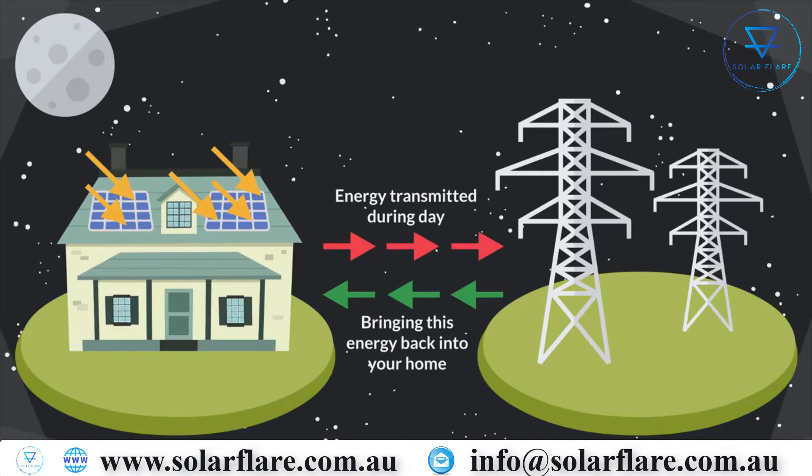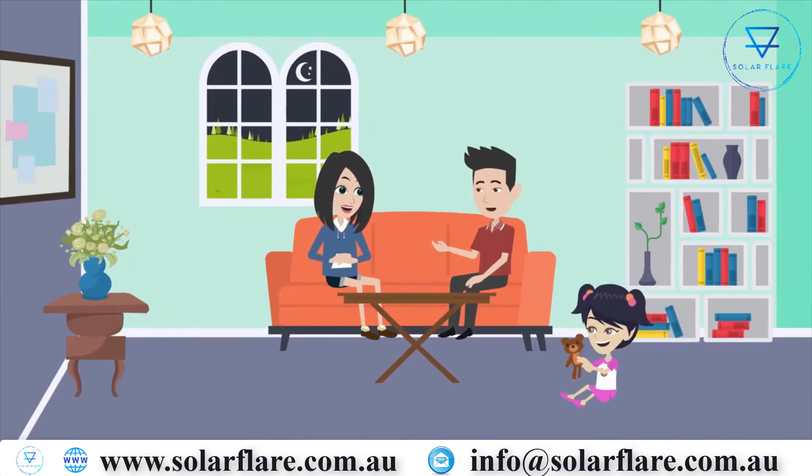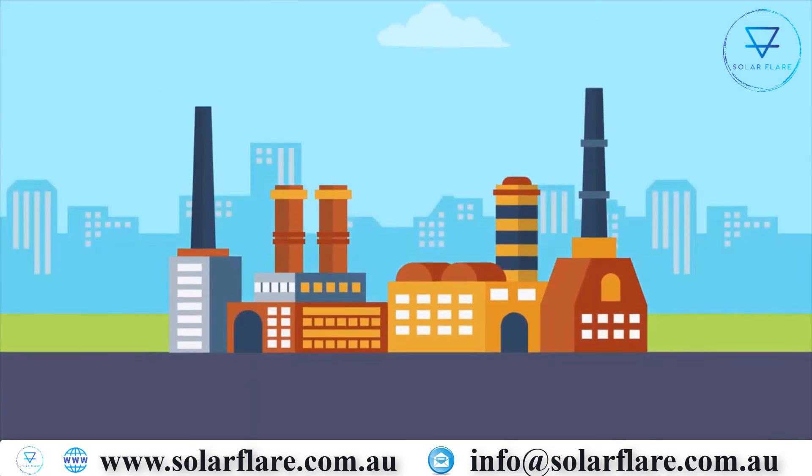At night, when the Sun is not shining, you are bringing this energy back into your home at lower evening rates. Credits received throughout the day will offset the electricity needed to power your home at night.